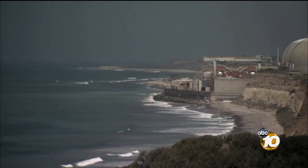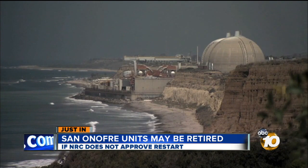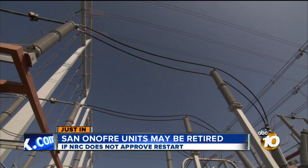This is just into our newsroom: San Onofre units 2 and 3 may be retired. That is if government regulators do not approve the restart of the nuclear plant. That development coming straight from the CEO of Edison International, which is the parent company of Southern California Edison.